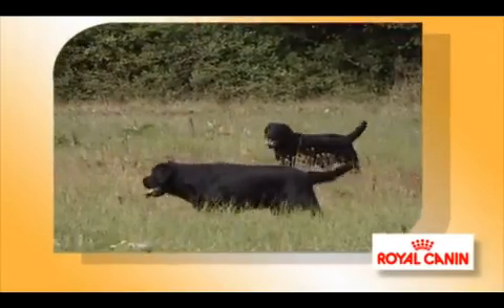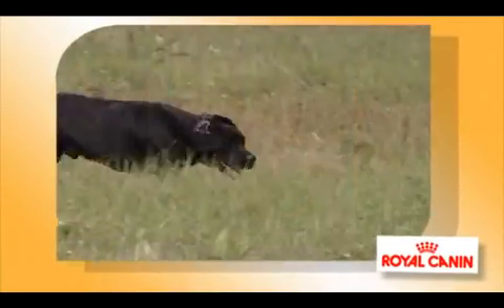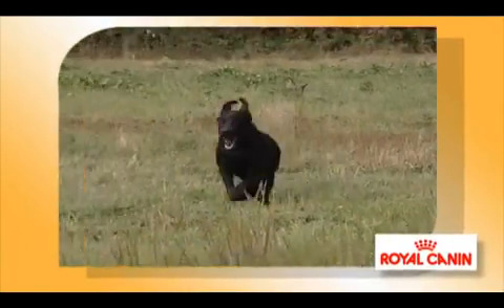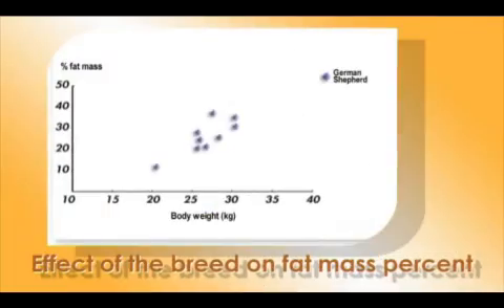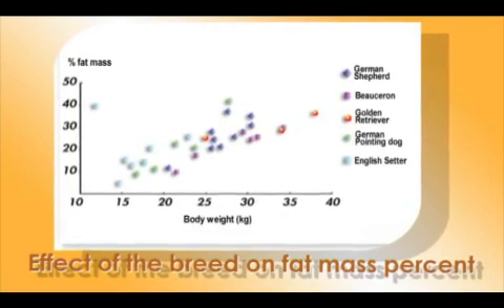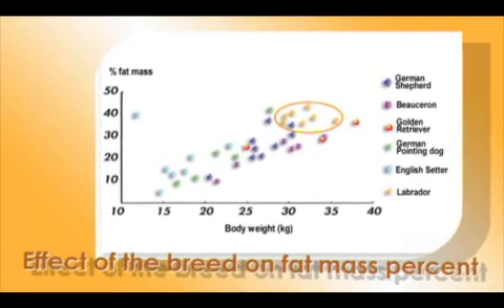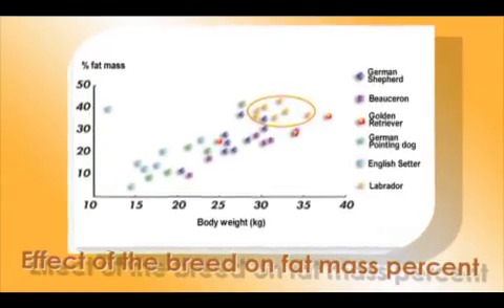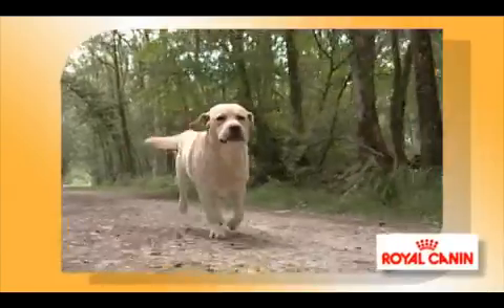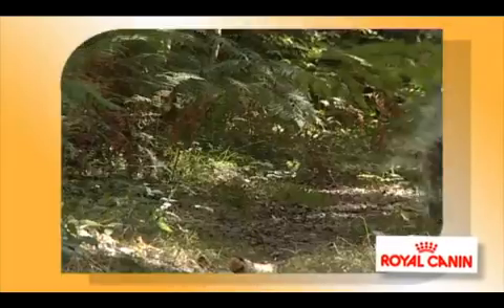The Labrador Retriever is one of the dog breeds with an increased risk of weight gain or even obesity. This risk can be increased if the dog is neutered. Compared with other dogs of the same weight, notably the Golden Retriever, the Labrador's body composition consists of less muscle and more fat, so his energy needs are lower. To keep him in ideal shape, it is essential to provide him with an energy content carefully matched to his activity level.